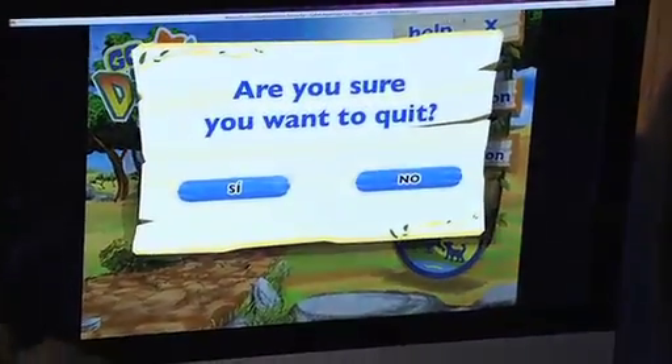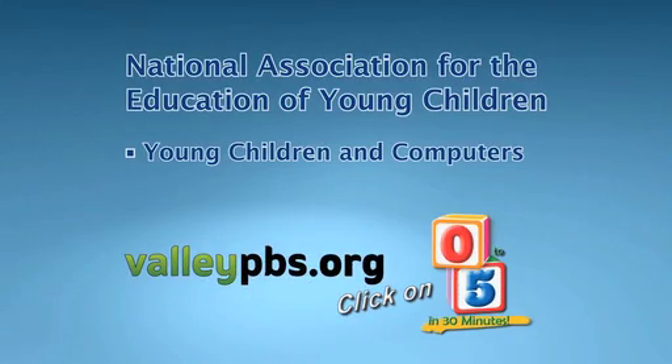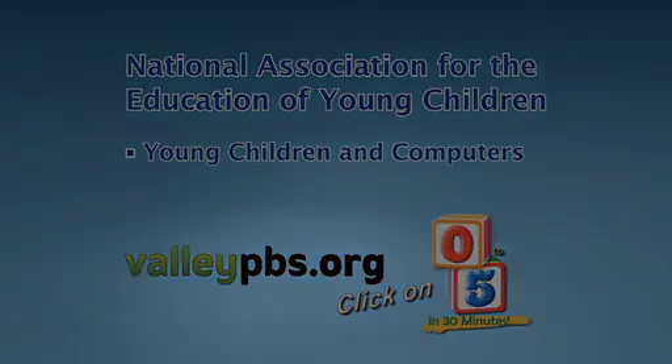I'm Jessica Saleh for Zero to Five in 30 Minutes. For a link to the National Association for the Education of Young Children's report on young children and computers, just go to valleypbs.org and click on Zero to Five in 30 Minutes.